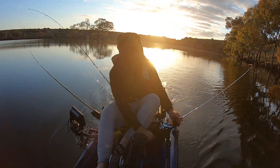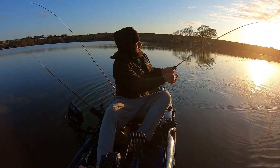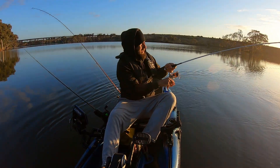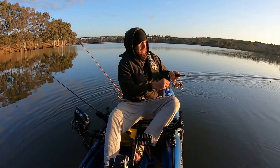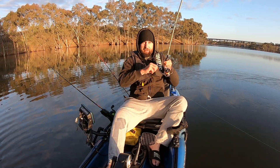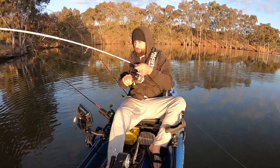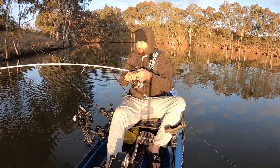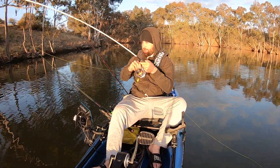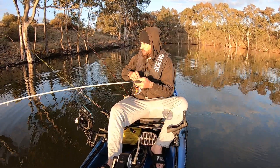That's a good fish — yes! That's a proper fish. He hit that pretty hard too. What have we got here? I think this might be a yellow belly actually. It's staying very deep on me. Could this be a cod?